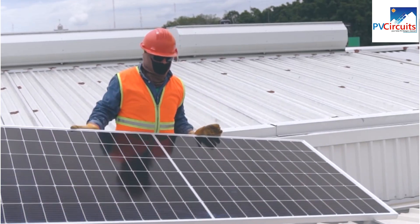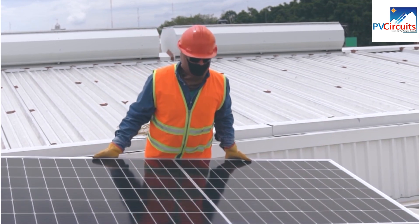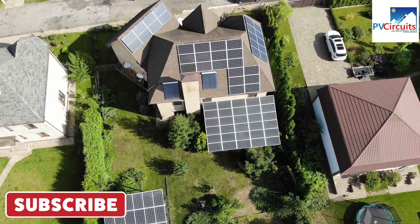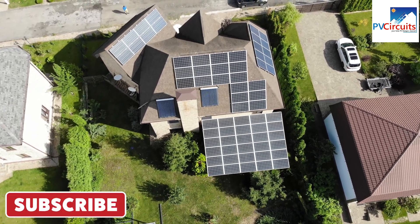This is achieved by using a transparent backsheet that allows light to pass through the rear surface of the panel, which is then absorbed by the solar cells on the back. Bifacial solar panels can typically produce up to 30% more energy than traditional single-sided panels, but they are also generally more expensive.